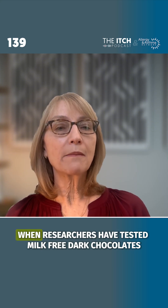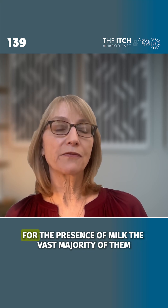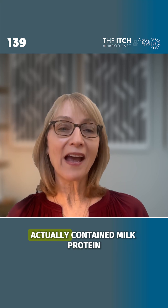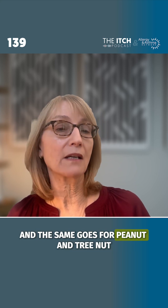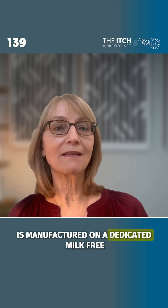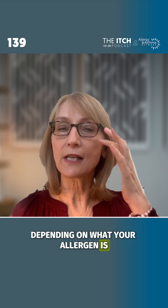When researchers have tested milk-free dark chocolates for the presence of milk, the vast majority of them actually contained milk protein. The same goes for peanut and tree nut. So you want to make sure that the chocolate you are purchasing is manufactured on a dedicated milk-free or peanut and tree nut-free line, depending on what your allergen is.